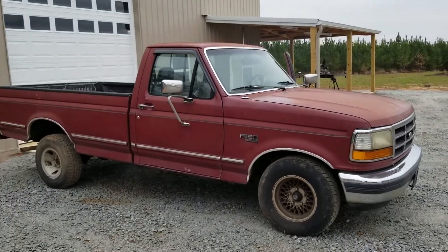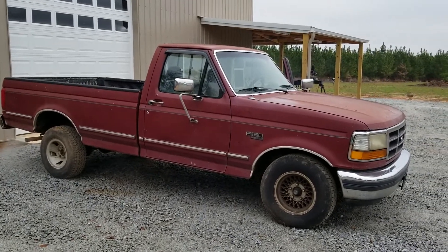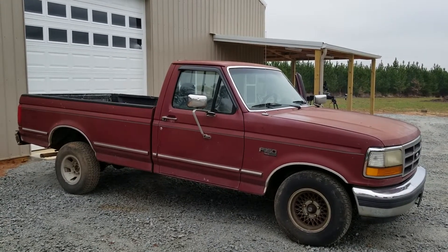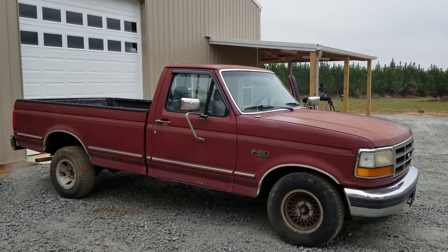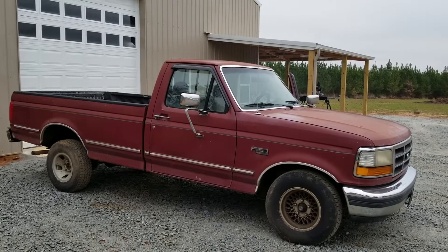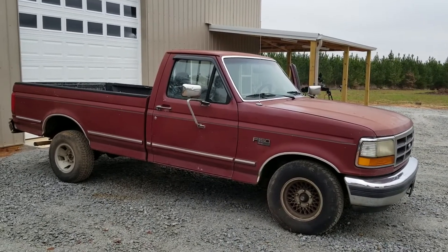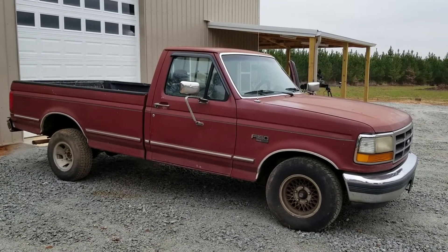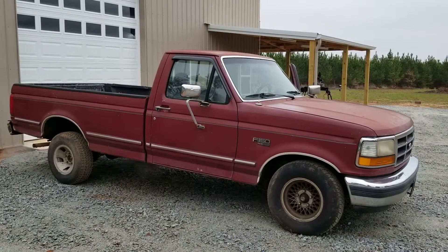Guess how much I paid for it, and then I'll tell you — it was part of a package deal. I'm not gonna tell you how much, but this came with a motorcycle: a 2006 Honda Shadow. Guess how much I paid — like and subscribe, you guys have a great day.